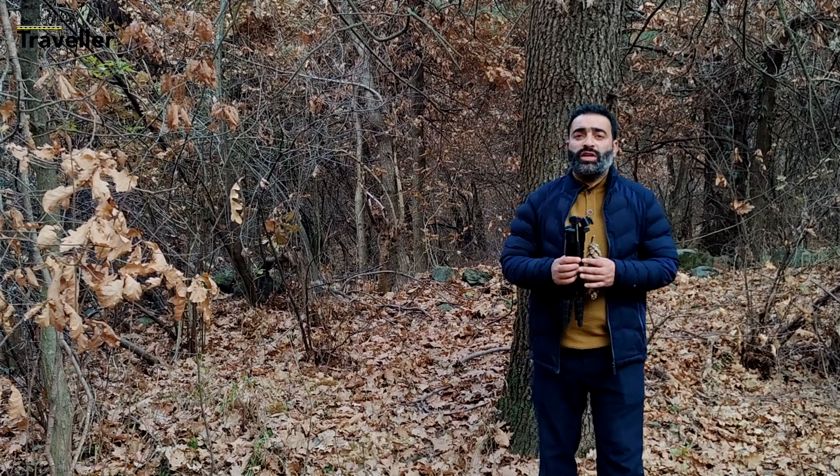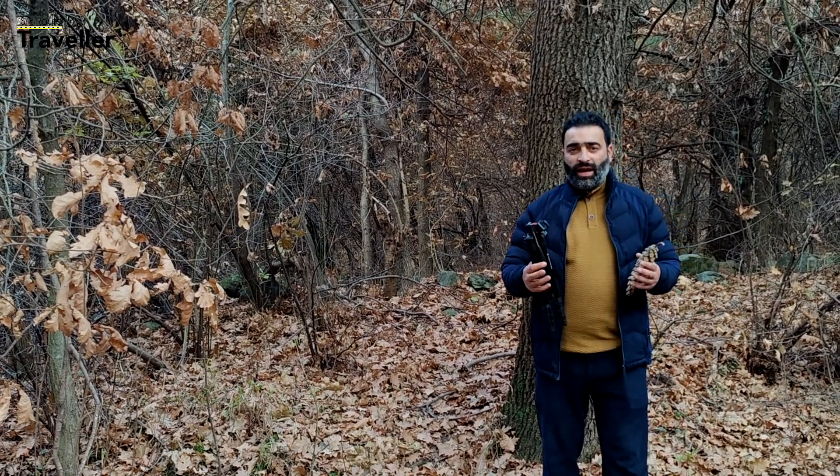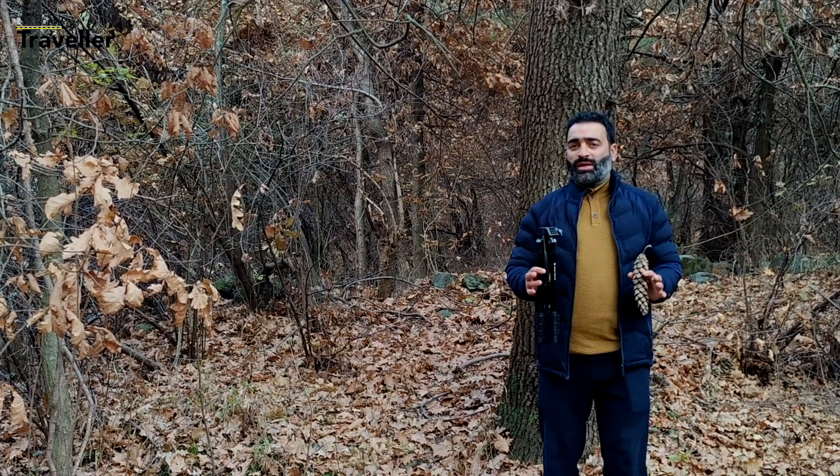As we are approaching the evening time, the temperature is decreasing and we are feeling a little cold here in Dachigam National Park.